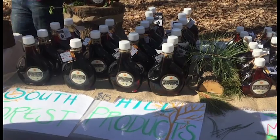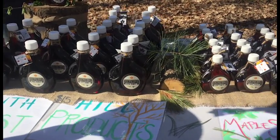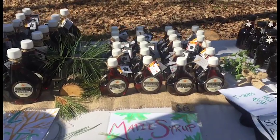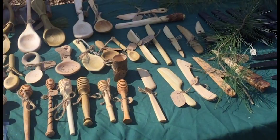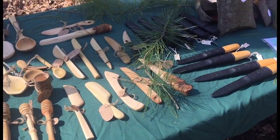South of Forest Products is the company run by our non-timber forest products class in the Environmental Studies Department. We make maple syrup, hickory syrup, honey, and we carve wooden spoons. We make all sorts of different products and then we sell them. This is kind of our way of showcasing all those products.